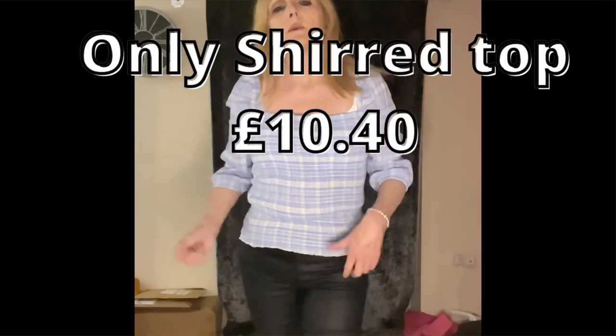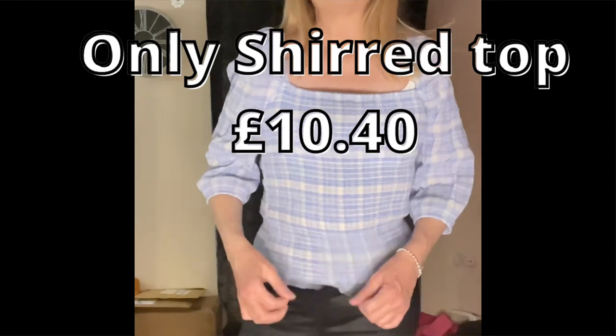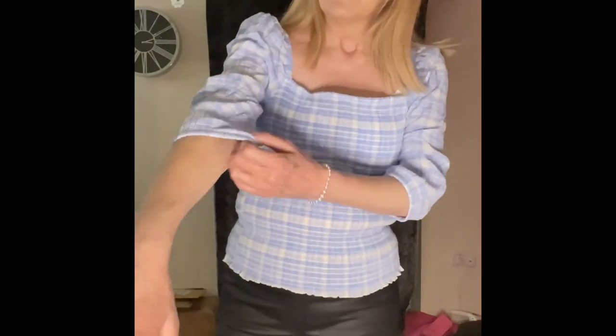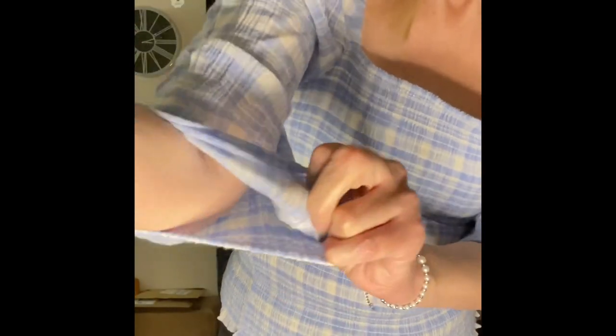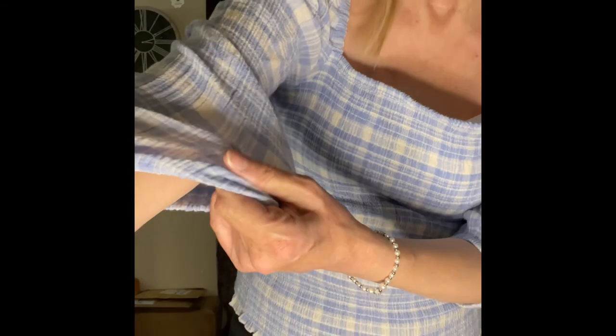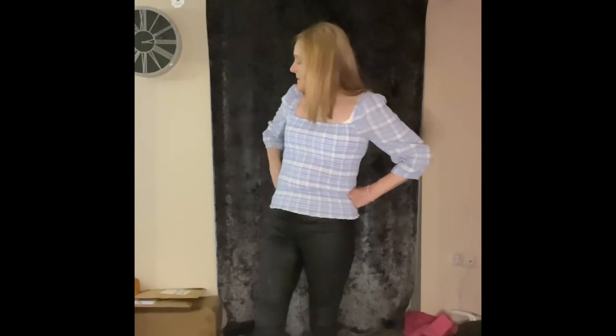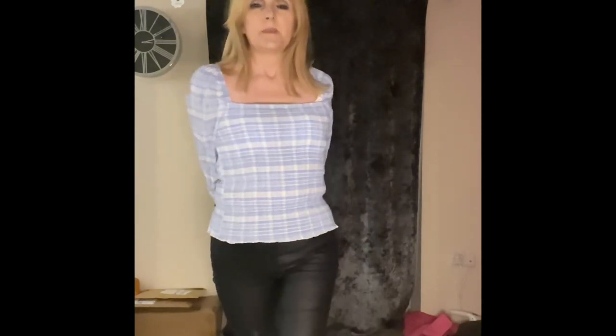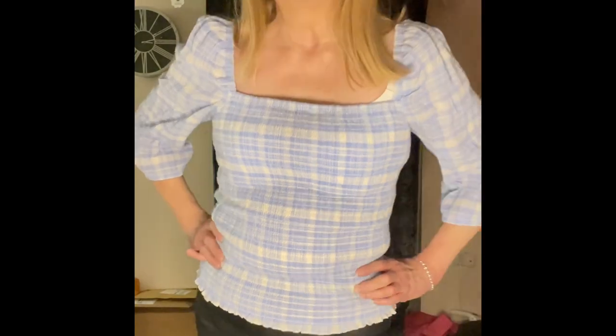This is an extra one I forgot to include — it's a shirred blouse with a square cut neck. It's almost like a linen feel, though it's not linen. It's nice when you want to wear something that's not too fitted but doesn't feel tight on you. I think it would go really nicely with a denim skirt — I don't have any denim skirts, I don't really get on with skirts. This was also in the ASOS sale.